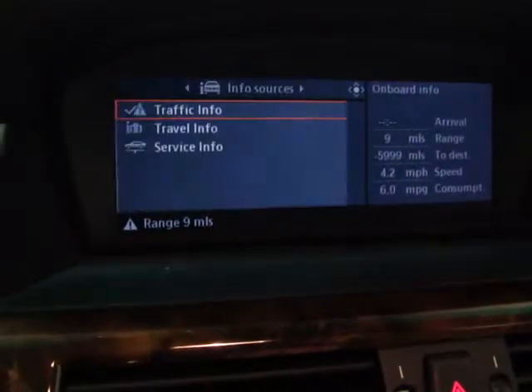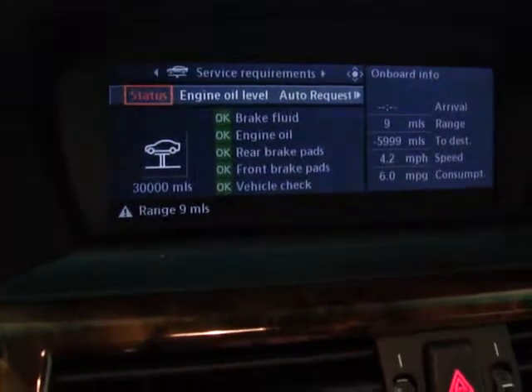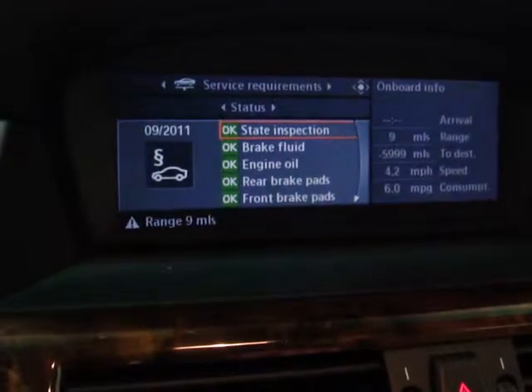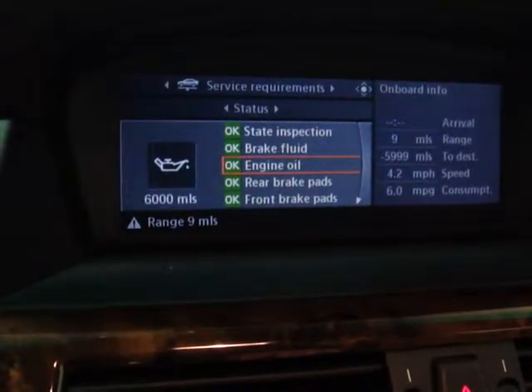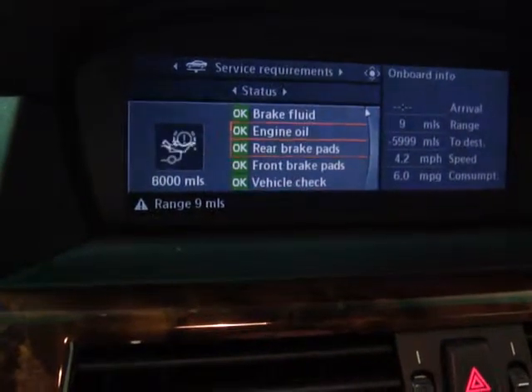If you go into the service menu, you can see all the service is current on this. Starting at the top: state inspection is current, brake fluid is current, engine is good, rear brake pads, front brake pads, vehicle check — all that stuff is current.